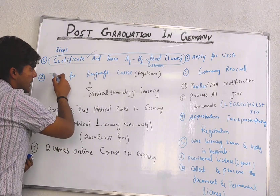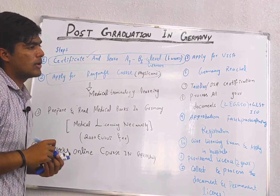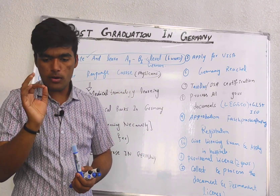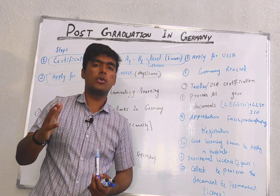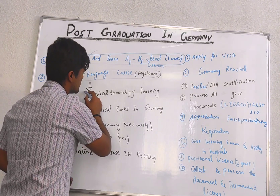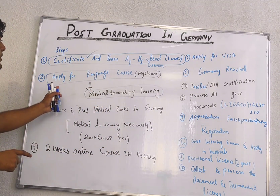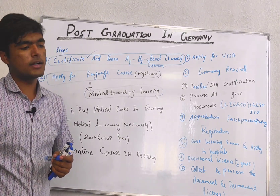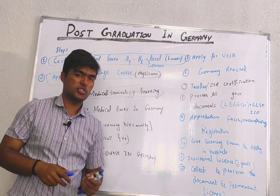The second step is to apply for a language course. This language course is also known as a course for doctors, in which all medical terminologies and reading material related to medicine are taught. You will learn these medical terminologies because they are required for passing the post-graduation test in Germany.